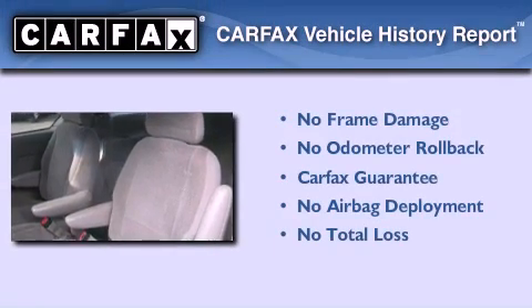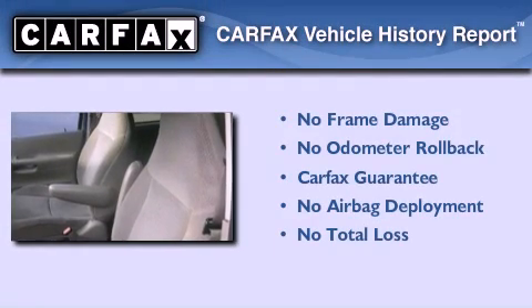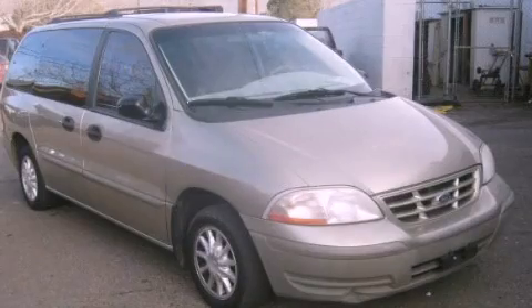Not to mention that this Ford qualifies for the Carfax Buy Back Guarantee. This automobile won't last long at this price — call and arrange a test drive now.